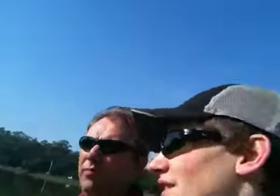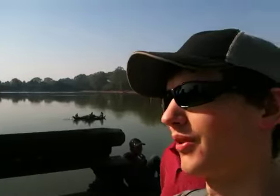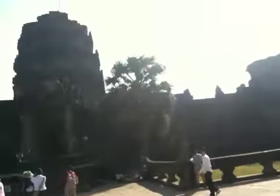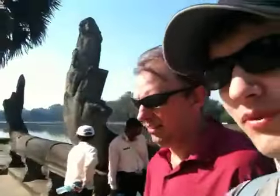Brilliant. So we're here at Angkor Wat — the big temple, one of the wonders of the world. This is the entrance. I'll be taking you through this today. I don't know how much footage I'm going to get because it's a massive place, so it might come in a couple of separate vlogs.